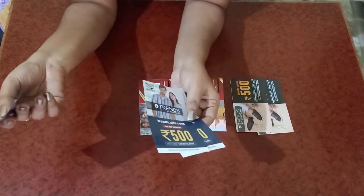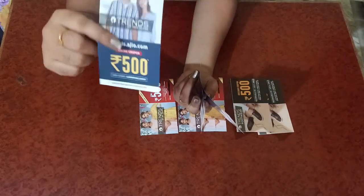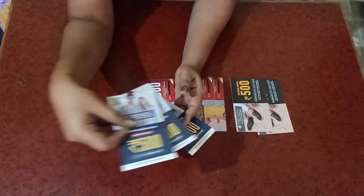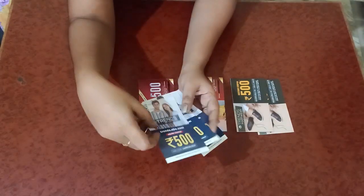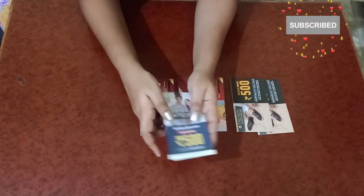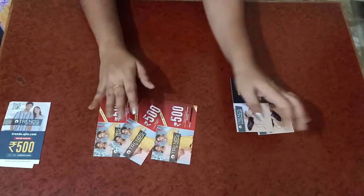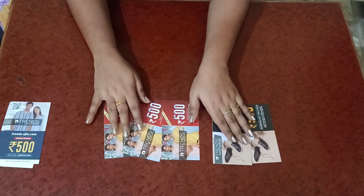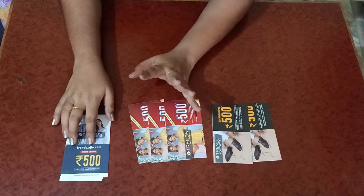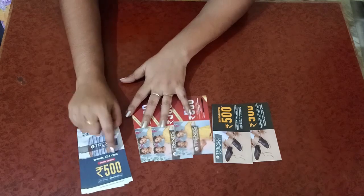You can either take a bulk purchase or avail the offers individually. For individual use, you need a minimum purchase of 1250 and they will reduce 500 on Ajio — not in store, only on Ajio online. It is valid from 12th September to 30th September. These particular coupons can only be redeemed on Ajio online — you cannot redeem them offline or in stores. It is clearly written 'online' on the coupon.